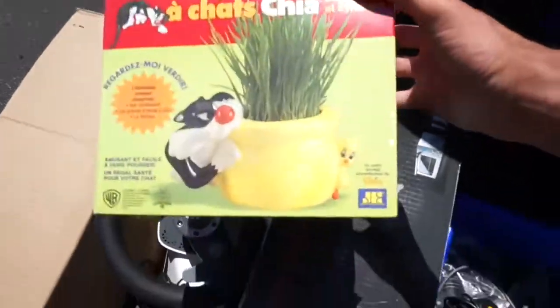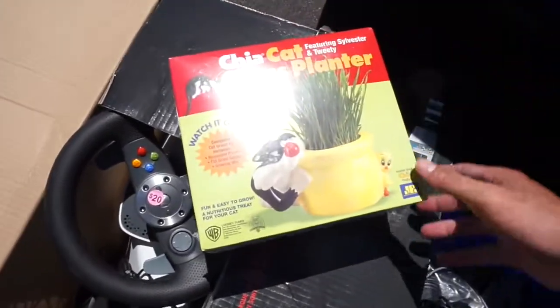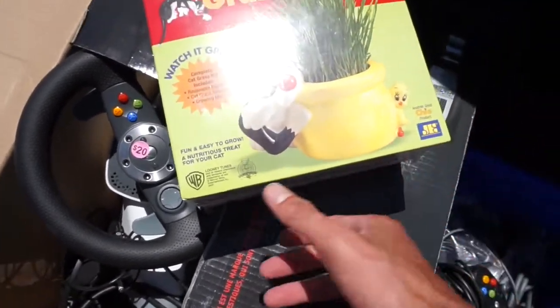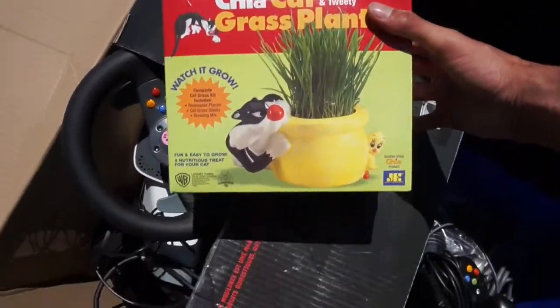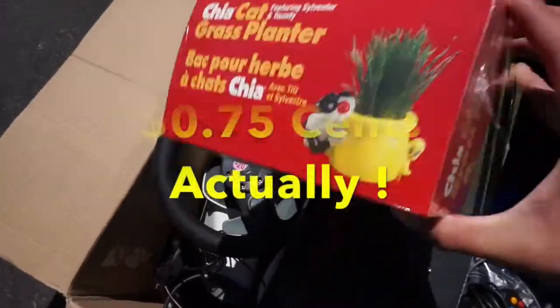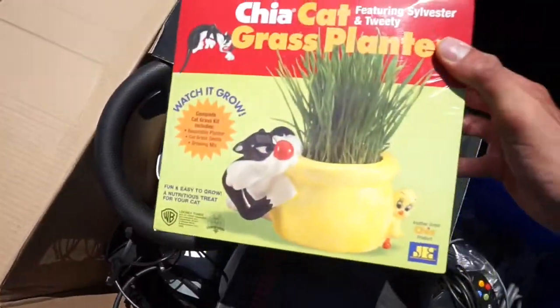Check this out — brand new, sealed in the box, Chia Pet. Looney Tunes, featuring Sylvester and Tweety. I might want to keep that for myself. I didn't even look up how much this sells for, but I got it for $2.